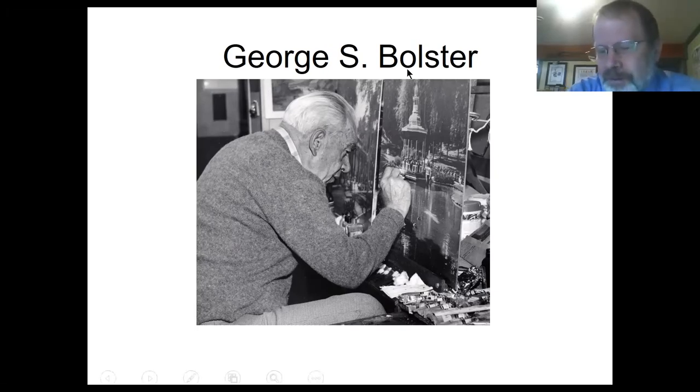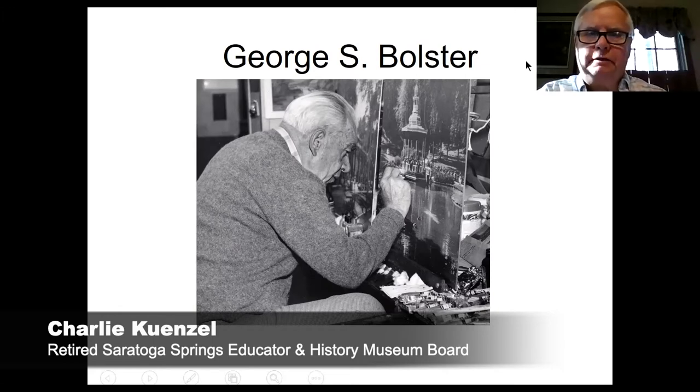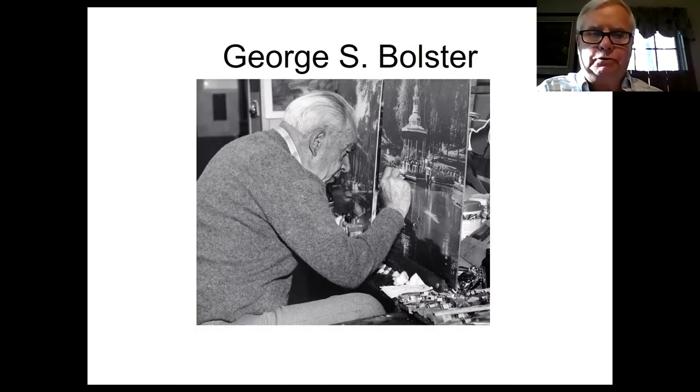Our first slide is a picture of George Bolster in his studio, hand coloring some of the pictures in the collection. Upon his death, we eventually received 325,000 Bolster photos or images — extensive histories of the city of Saratoga. These pictures really allow you to step back in time and look at what was going on in the city, as George Bolster and other famous photographers of the 1800s captured events and activities going on in the Springs.